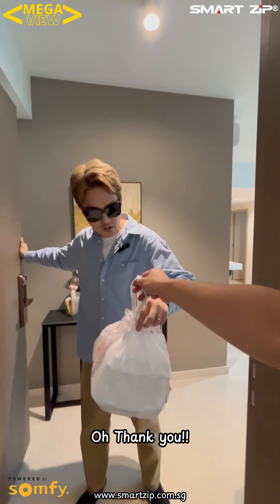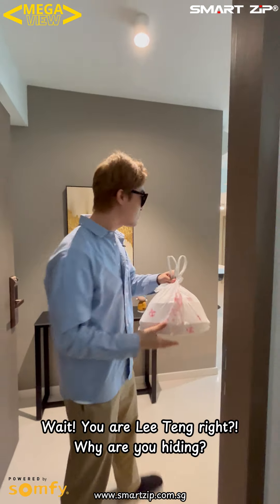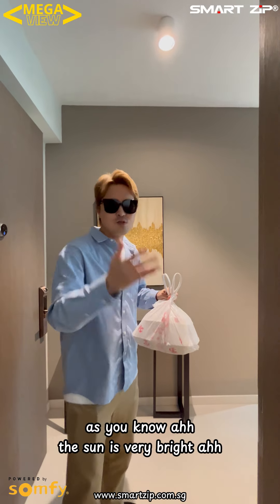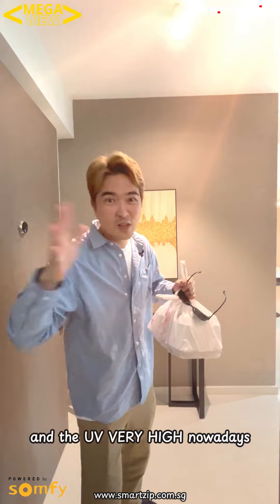Your food is here — oh thank you! Wait, wait, what are you hiding? No, I'm not hiding. As you know, the sky is very bright and the UV is very high nowadays.